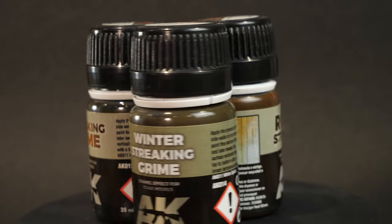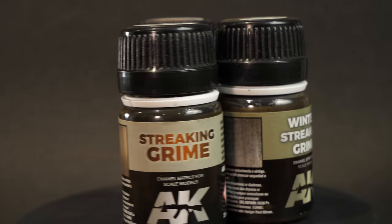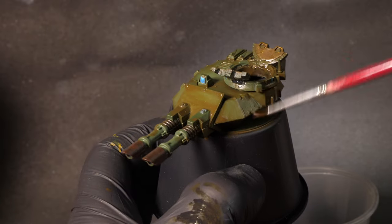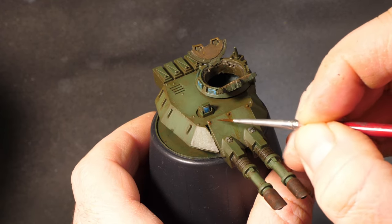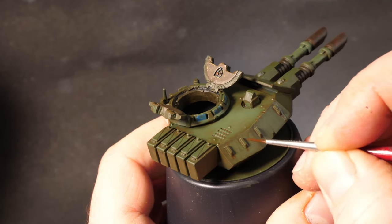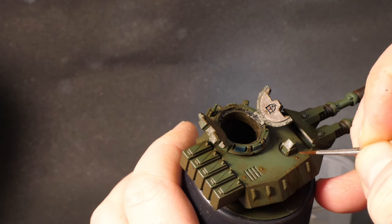I could make an oil wash but I'm running out of time, so it's time to break out AK Interactive Streaking Grime. From the three shades I have, I'll use the festively named Winter Streaking Grime - it's more of a greeny brown and should work well over the green of the turret. You can use this stuff by flooding the surface either straight from the bottle or after wetting with white spirit, then taking most of it back off with a spirit-wetted brush. Alternatively, put just a few dabs on and streak it out with the brush. I play with it and even add a second color with AK Interactive Rust Streaks in places. Then it's just a case of very nervously drilling a hole in the top of the turret to take the pin glued into the bottom of the Orc's foot.